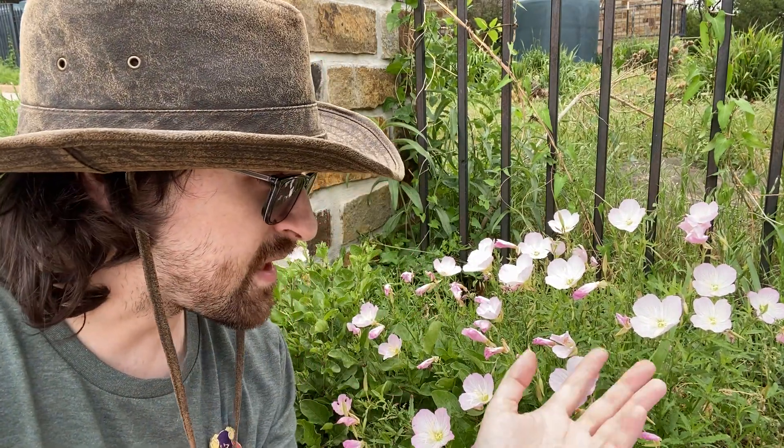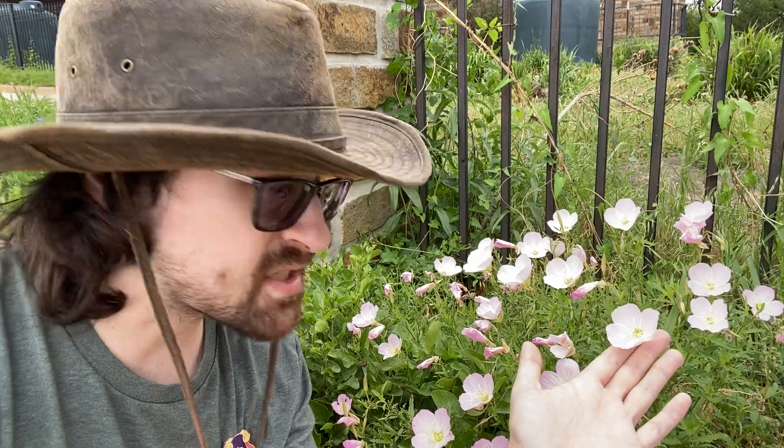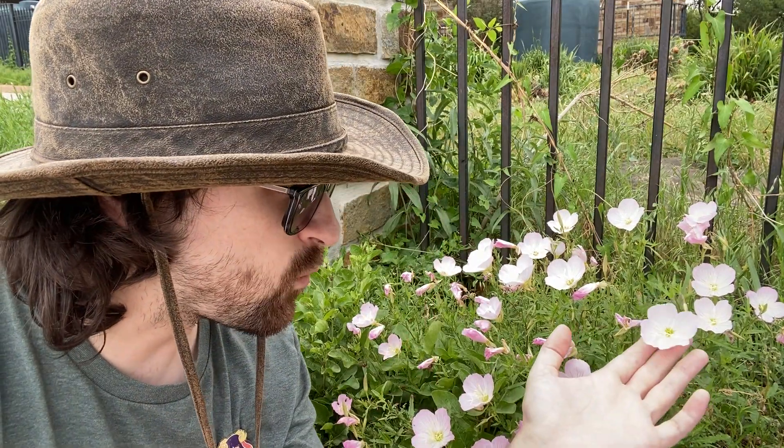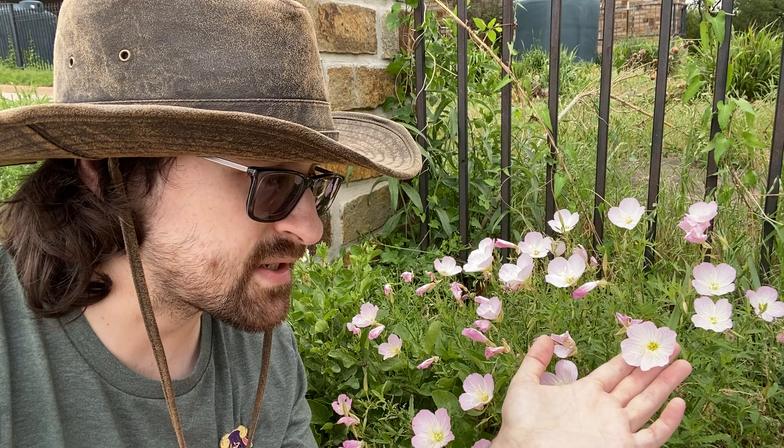It just depends on how healthy the plant is. It's a perennial, so it comes back every year and will start blooming in the spring all the way throughout the summer and into the fall, provided that the weather is nice. They're kind of a fair weather flower, so if it's not too hot or not too cold they should be blooming, meaning you'll see most of these in the fall and in the spring.